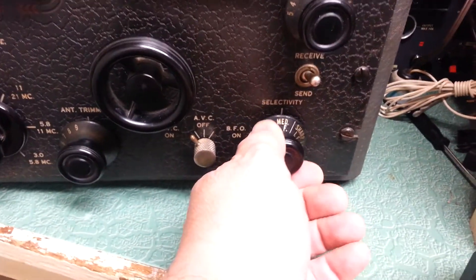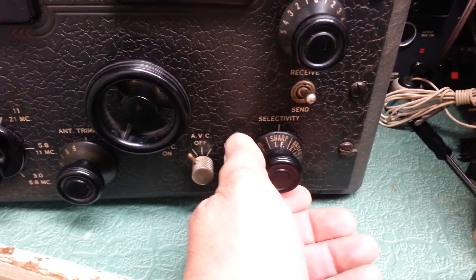Demonstrating the selectivity settings: Flexivity, Medium, Sharp.